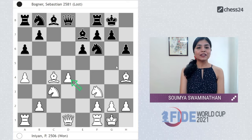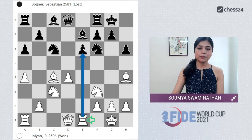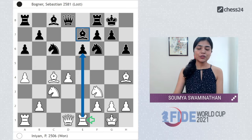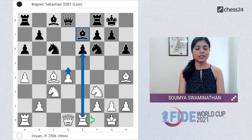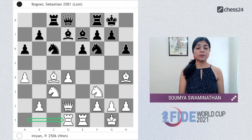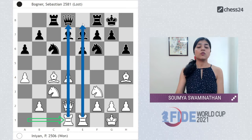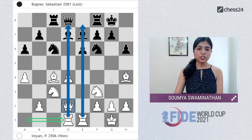Let's see how Indiyan played the middlegame — a great example of how to handle an isolated queen pawn position. After Nc6, Re1 attacks the e6 point and keeps an eye on the e7 bishop, so that after d5 is pushed at some point the bishop also feels vulnerable. After Bd7, Qd2, Rc8, and Rd1 — all of white's pieces are developed in the center. The rooks are on open or semi-open files, the queen and bishops are very well placed.